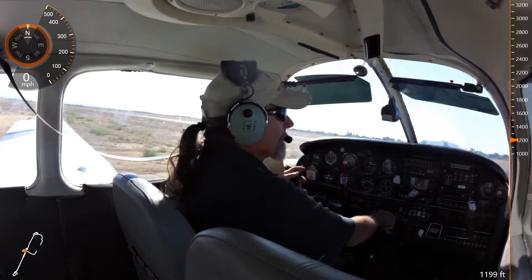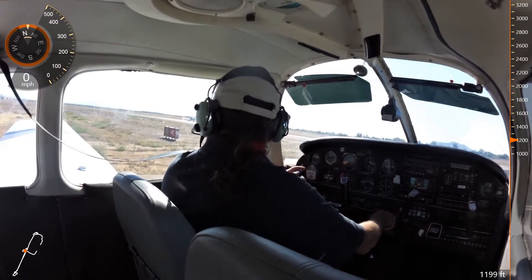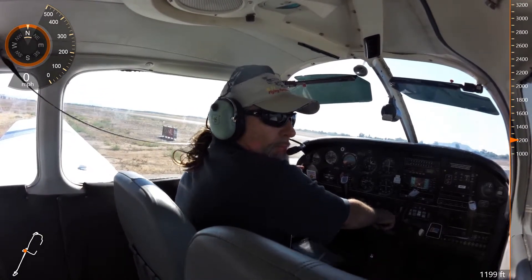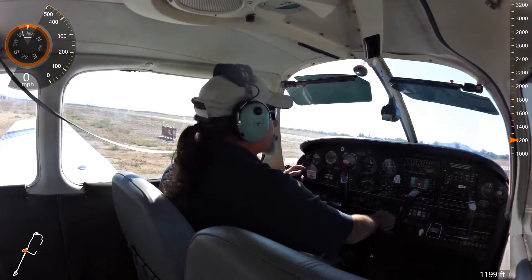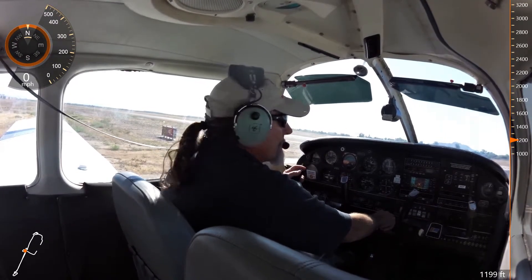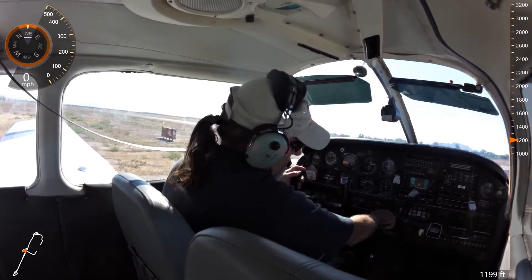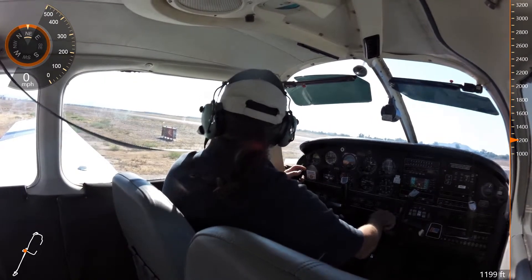It's a 30 Yankee, two on the tower. Good morning. 30 Yankee, enter left base, runway 4L, join at least a two-and-a-half-mile final. Report turning final. Left base, 4 left, two-and-a-half-mile final, report turning final.